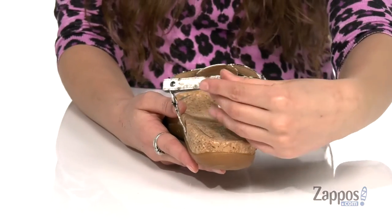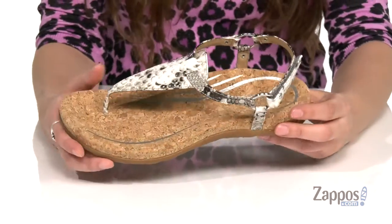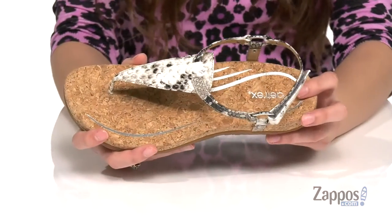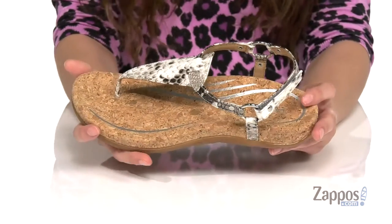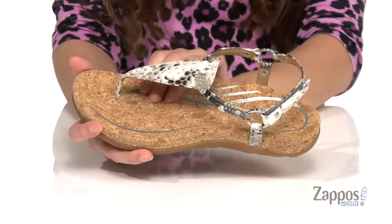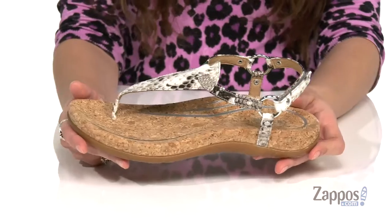They feature a hook and loop closure strap at the back for a secure fit. Inside is an orthotic footbed that is going to give arch support, balance, and alignment. They have memory foam cushioning as well for tons of comfort.